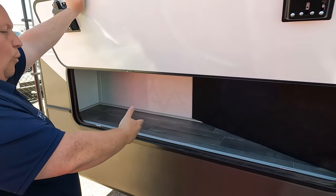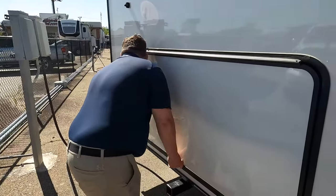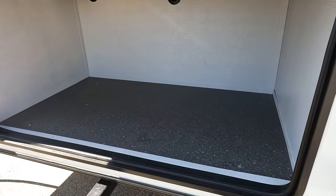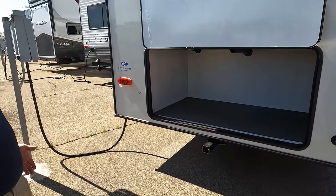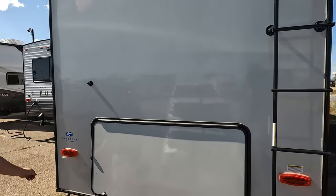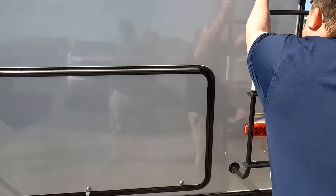Around the back, there is a huge storage compartment — very nice. There is a hitch but no four-pin connector, so you cannot tow behind it. It's rated for 300 vertical pounds. It is prepped for a backup camera, and there is a ladder to get up on the roof.